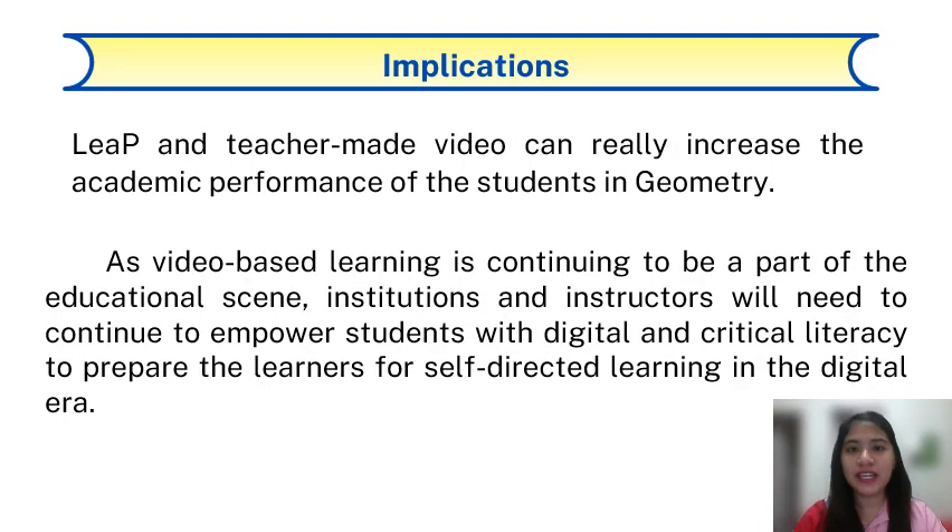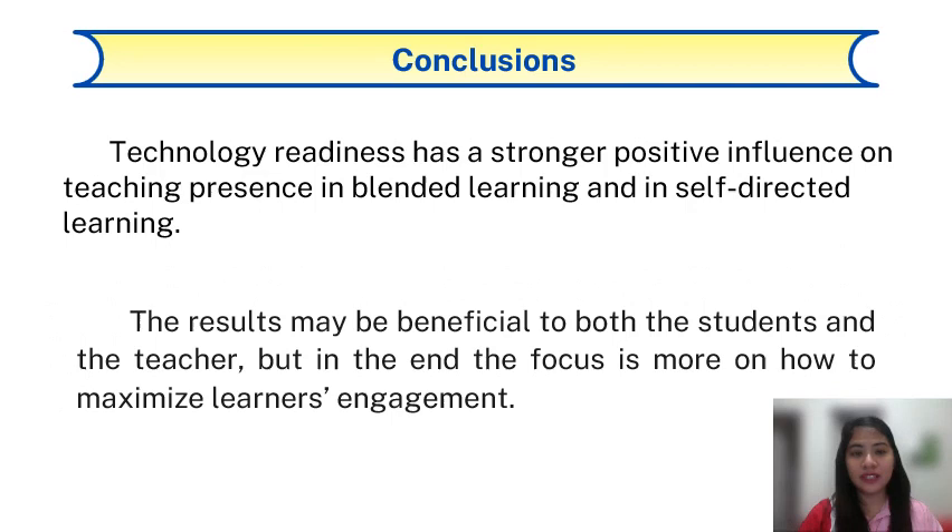As for the implications, LEEP and teacher-made video can really increase the academic performance of the students in geometry. As video-based learning continues to be a part of the educational scene, institutions will need to continue to empower students with digital and critical literacy to prepare learners with self-directed learning in the digital era. For the conclusions, technology readiness has a stronger positive influence on teaching presence in blended learning and in self-directed learning. The results may be beneficial both to students and the teacher, but in the end the focus is more on how to maximize learners' engagement.